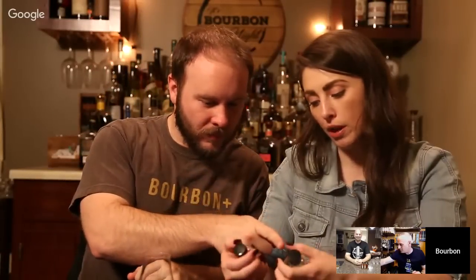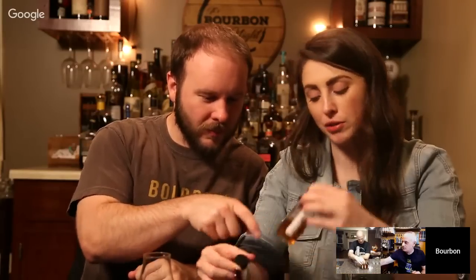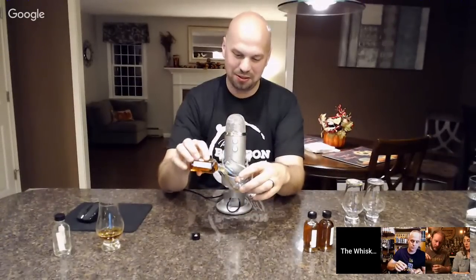Chad and Sarah pick the next one — they go with the Russell's Reserve. I actually haven't reviewed any Russell's yet; I've done some Wild Turkey but not Russell's. It's tough because I go everywhere with whiskey, and I've only done about 76–77 reviews out of maybe 140–150 videos, with a lot of the informational kind mixed in.